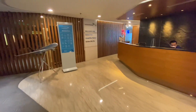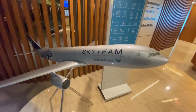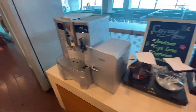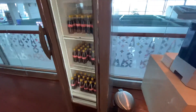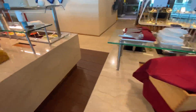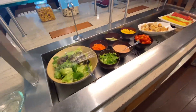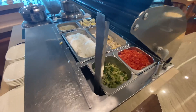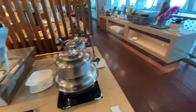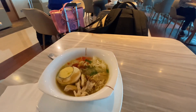SkyTeam Business Class passengers can use the Jakarta home-based Garuda Indonesia Business Lounge. There was a selection of sandwiches, juices, coffee, tea, and Cokes only today. On the other side, I found bread and Indonesian cookies to accompany the soup. The lounge also offered fresh-made popular Indonesian street food called Soto Ayam. While it looked great, the taste fell short of the original.